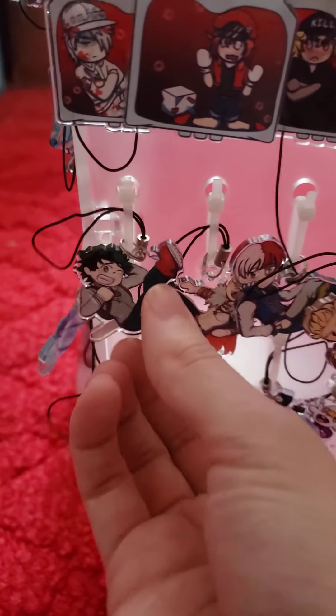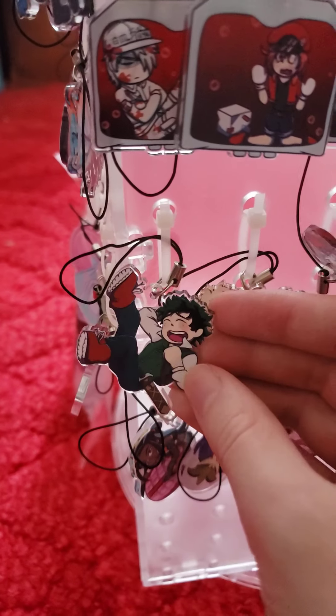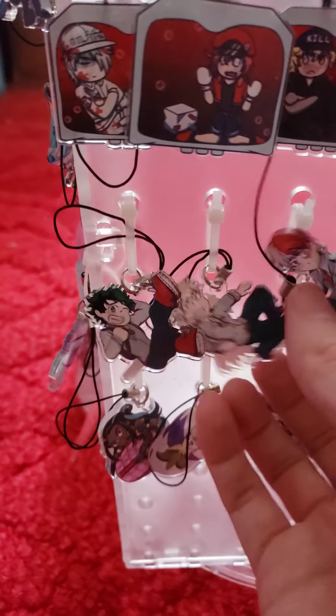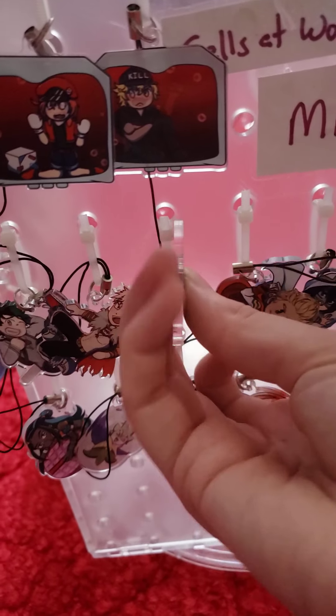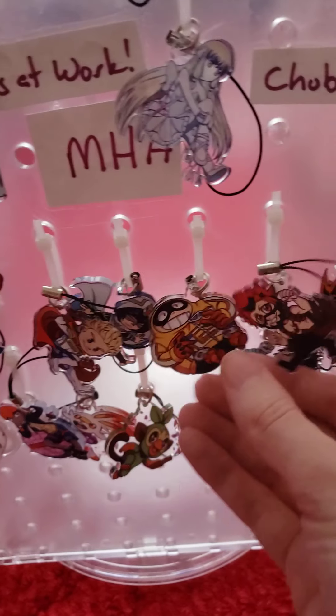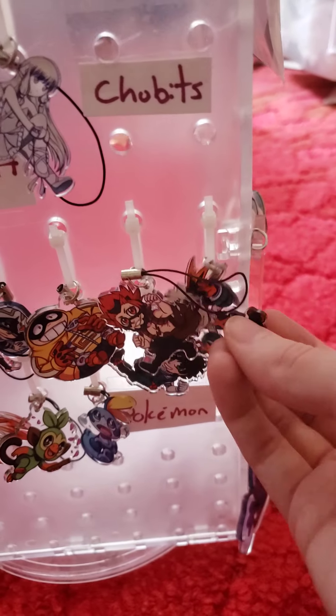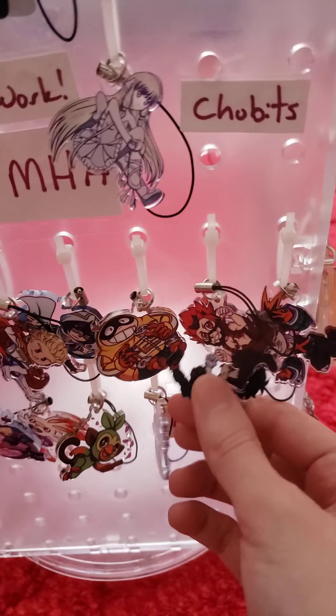And then I have some My Hero Academia options. I have the fantasy design outfits on some of them, and the others are all in their hero outfits. We have more characters than just the hero outfit versions, and those alternate ones have different looks or facial expressions.